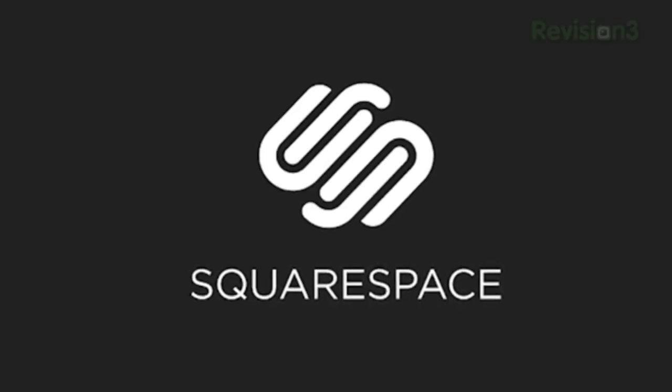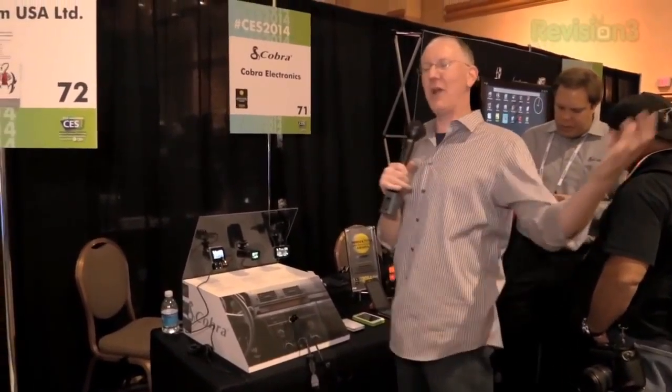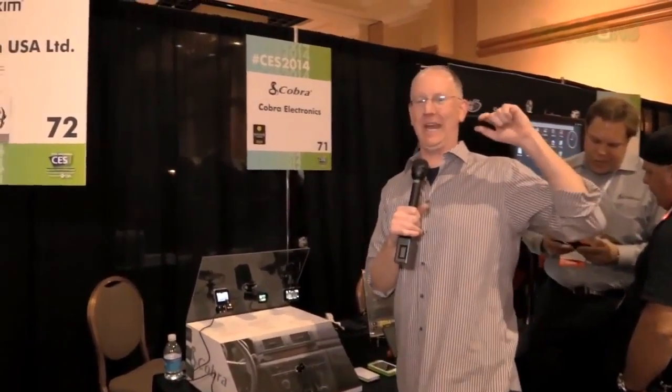This episode of Geekbeat TV is brought to you by Squarespace. Hey guys, it's John P. Continuing our live coverage here with Geekbeat at CES 2014, and we are at the Cobra Electronics booth where they have a huge range of cool new stuff coming out.